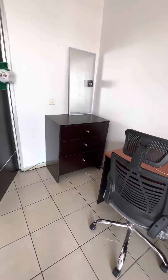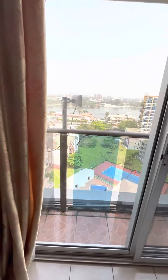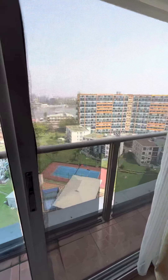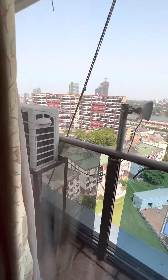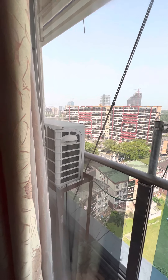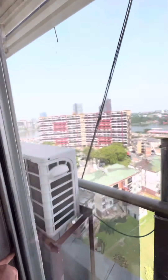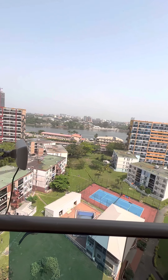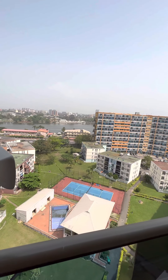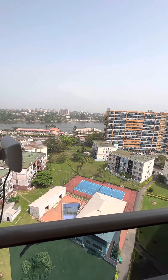You have a variety of options for workstations here. And this is the view you get when you wake up in the morning. This is a two-bedroom, two-bath in Victoria Island. At the end, I'm going to tell you the price. This is the Nigeria you'll never see on TV, you'll never see on mainstream media. You're only going to hear the bad stuff.